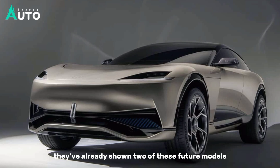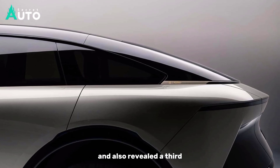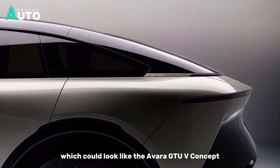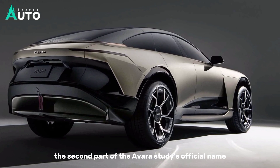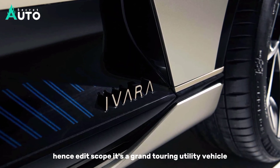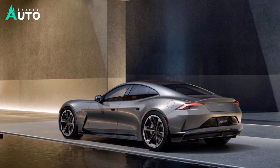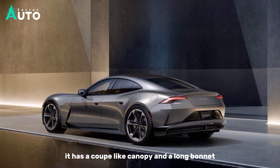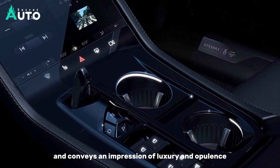They've already shown two of these future models, but now they've outfitted one with its production interior and also revealed a third, which could look like the Avara GT-UV concept. The second part of the Avara study's official name hints at its scope — it's a grand touring utility vehicle designed to traverse continents with ease. It has a coupe-like canopy and a long bonnet like the Ferrari Puro Sang, conveying an impression of luxury and opulence.